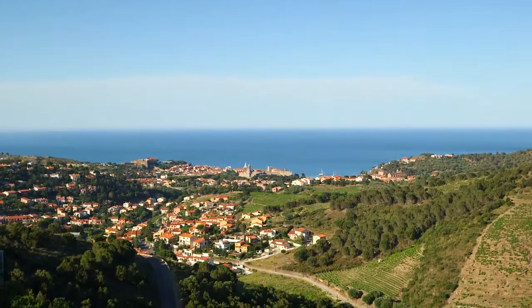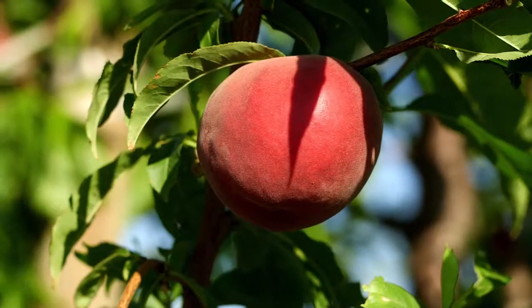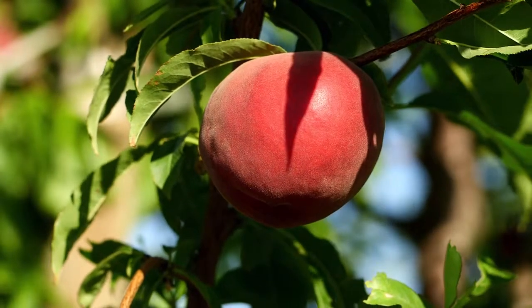We're here in the south of France — beautiful weather, blue skies, with mountains in the background. Could you explain to me what happens here on the farm? It's here between the sea and the mountain. We work to try to create the best varieties of peach and nectarines in the world. Wow — trying to create the best peach in the world, that's pretty ambitious.